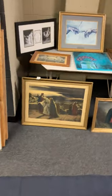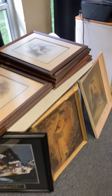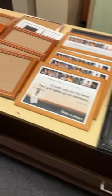We have lots of picture frames. If you need picture frames, we've got lots here that we'll provide. We've also got some storage cabinets and more picture frames.